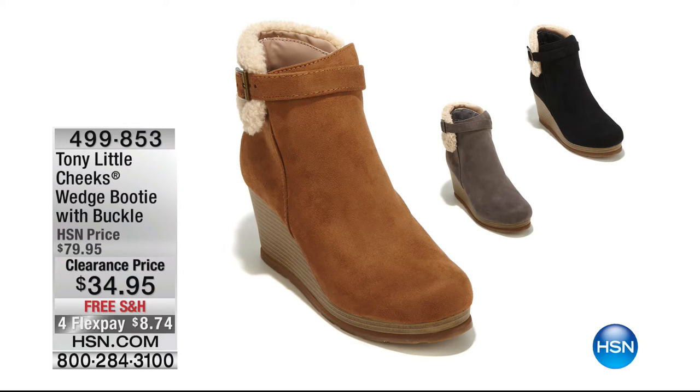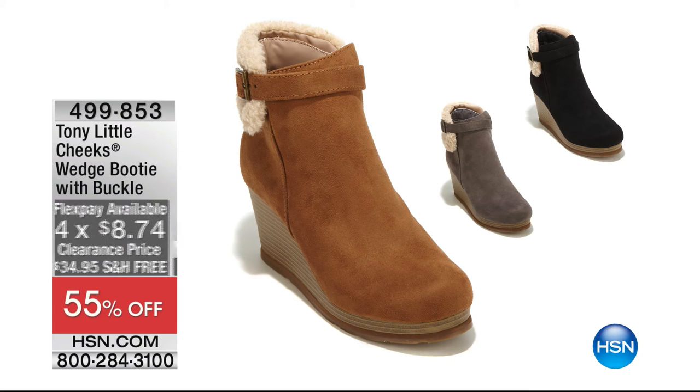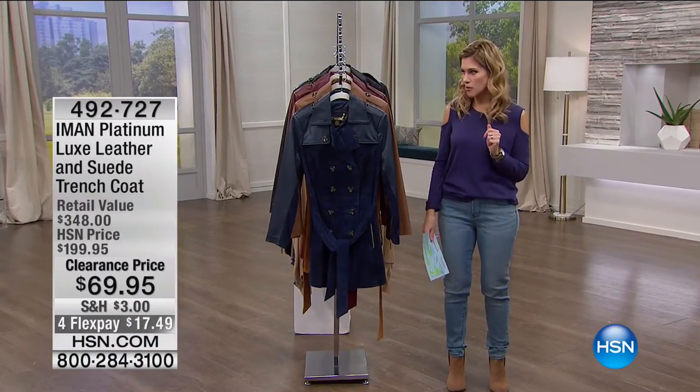Coming up later I have from Tony Little — this is his Cheeks Wedge Booty with the buckle. It's more than 55% off at $8.74, in three different colors: black, gray, and camel. Tony is all about fitness and wellness, and he's built all that technology into a beautiful, comfortable, and very fashionable wedge. That's going to come up shortly.